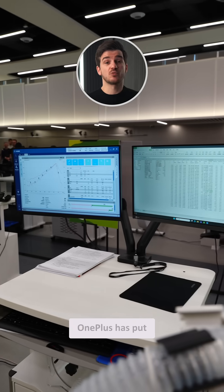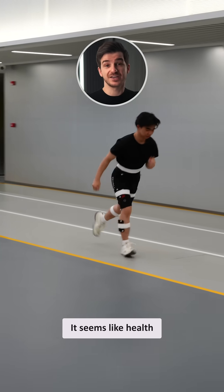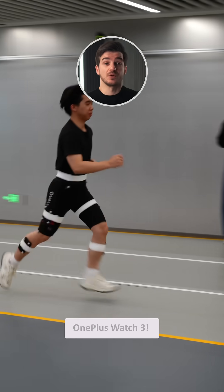I'm quite impressed by how much effort OnePlus has put into their watch's development. It seems like health is indeed at the core of the new OnePlus Watch 3.